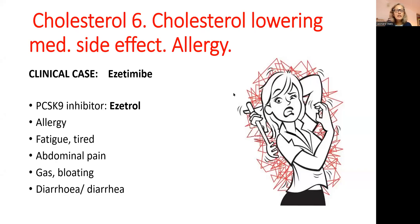Hi, friends. Let's continue our conversation on the topic of cholesterol.